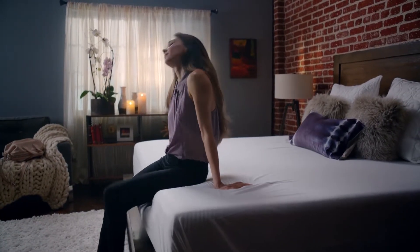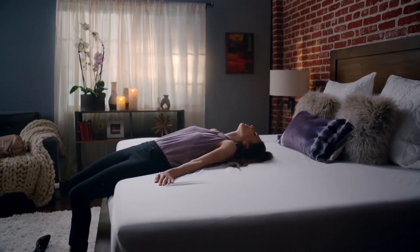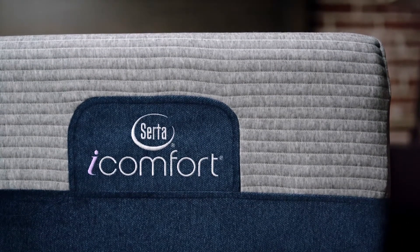Life can be hard. We're devoted to making it completely comfortable. That's why we've redesigned, re-engineered, and reimagined the latest Serta iComfort memory foam sleep system.